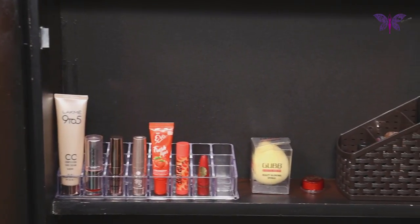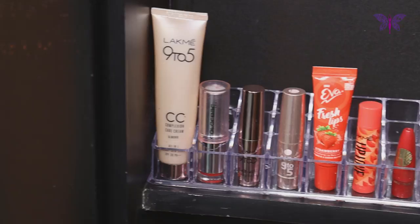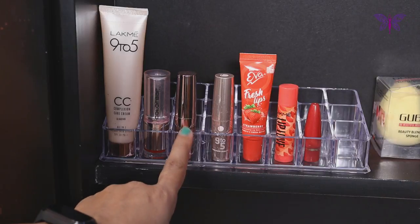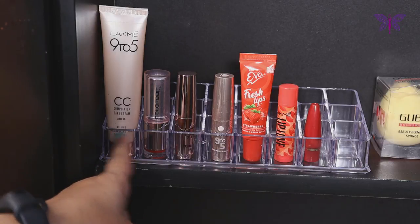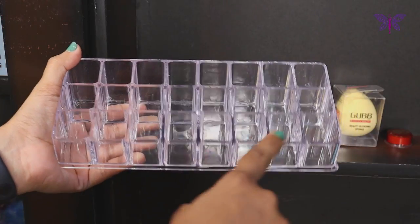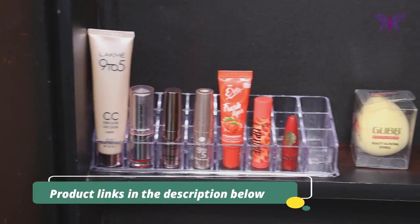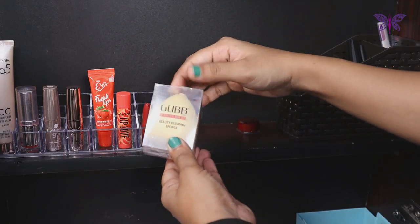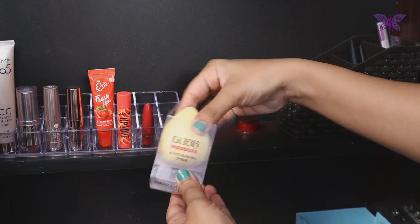Now moving on to the next section, this section is dedicated for makeup products. Personally, I don't prefer applying lots of makeup — I have very few basic products and organize them in the best possible way. I have used this acrylic makeup organizer to organize all the lipsticks and other makeup products vertically. In this, I have kept foundation, lipsticks, lip balms and a sindhu stick. If you have so many lipsticks, this is the best organizer to buy. Next to this, I have kept my beauty sponge blender to apply foundation. I have put it in a box because I rarely use it and it won't be dusty when I actually use it.